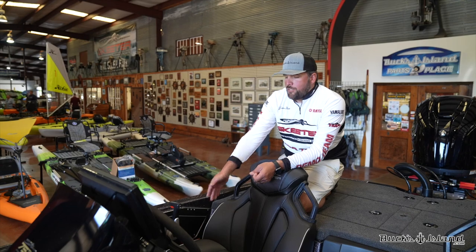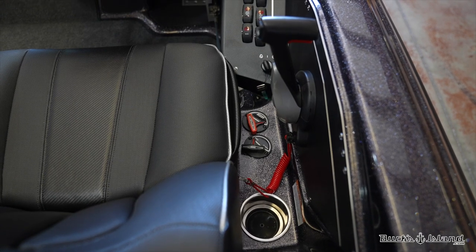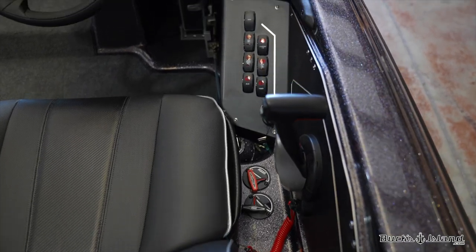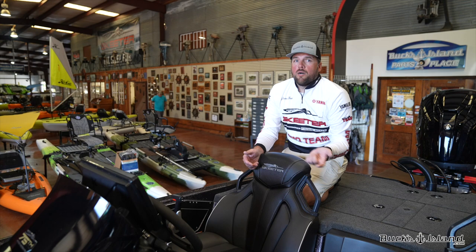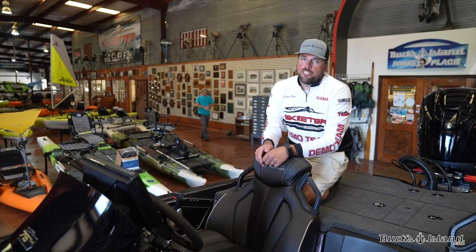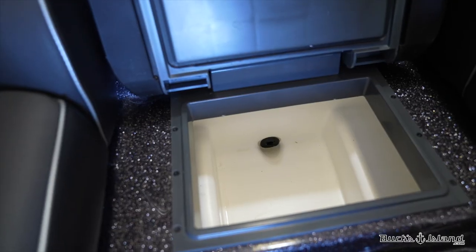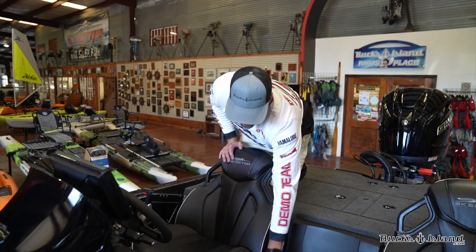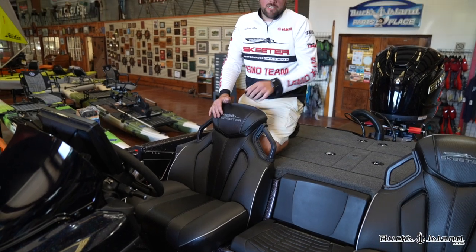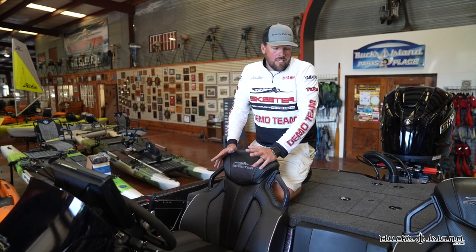Just to the right of the seat you're going to have your flow-right remote drain plug as well as your live well plug, so you can open and close your plug, open and close your live well, all from the driver's seat. At some point you're going to forget your boat plug — instead of having to go swimming or pull the boat back out, just reach down to your right side and put it in. Just to the left of the driver's seat we have a cooler with a padded lid for a third seat. It's super comfortable, very durable, it holds ice well — I haven't had any complaints on it at all.